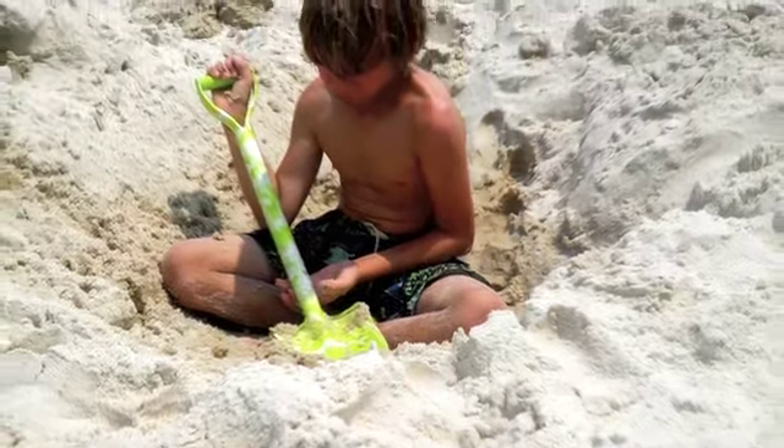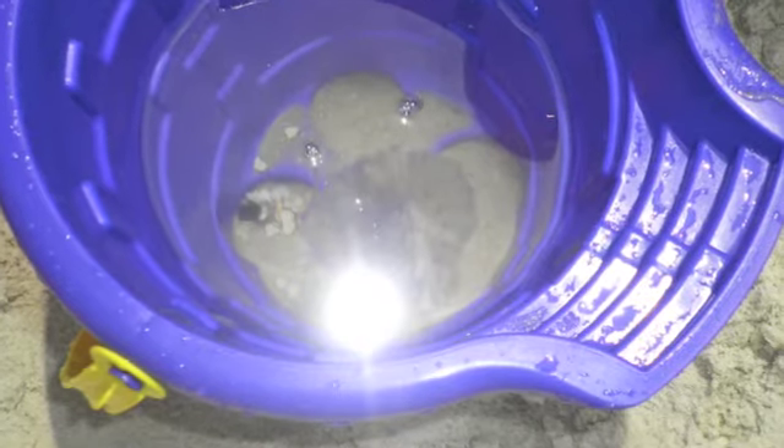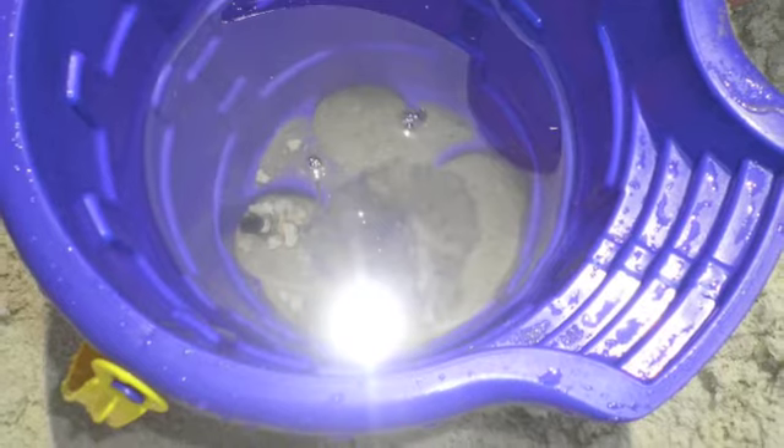That's Aiden digging. That jellyfish is named Billy Bob Joe Bacon Bits Jr.